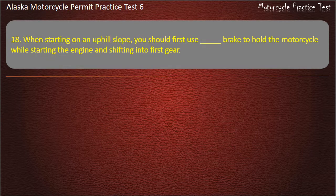Question 18. When starting on an uphill slope, you should first use which brake to hold the motorcycle while starting the engine and shifting into first gear? Options: The rear, Either, The front, Neither. Answer: The front.